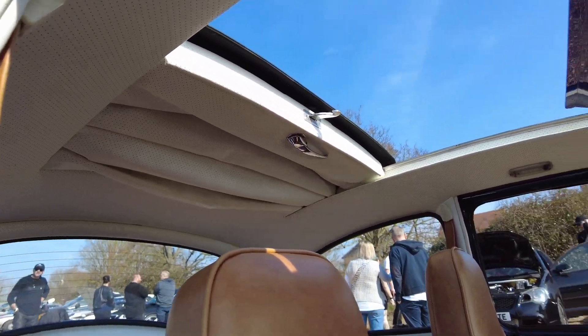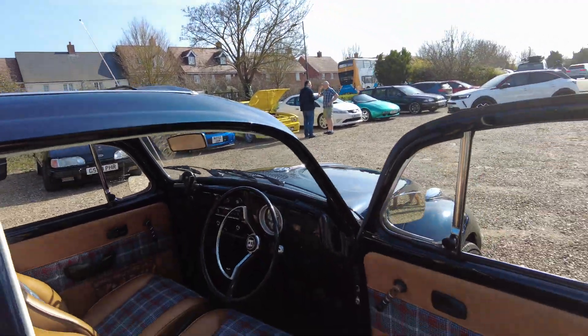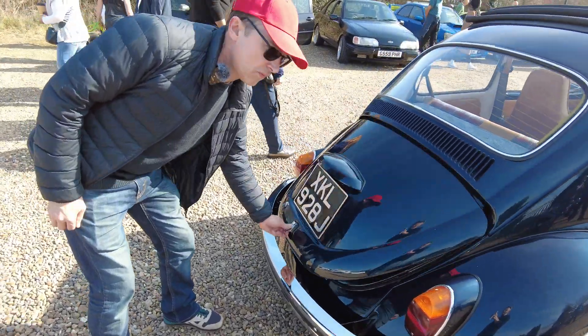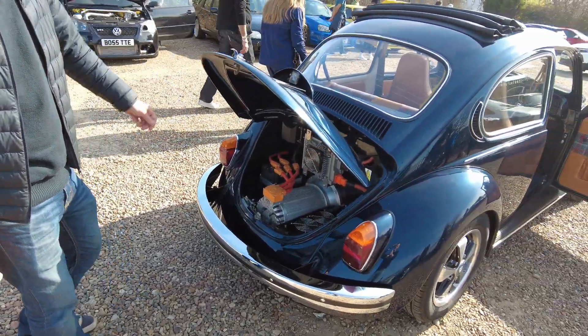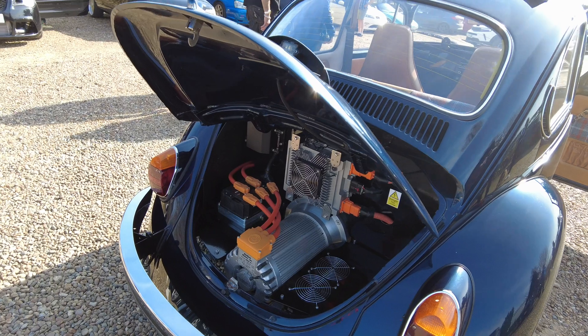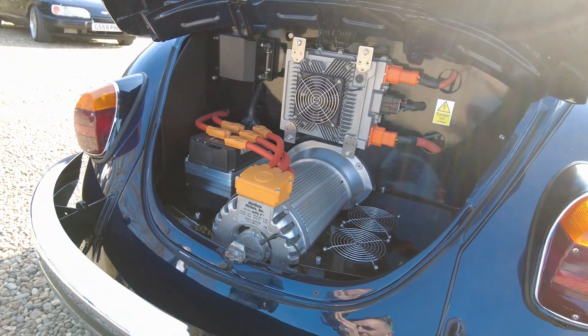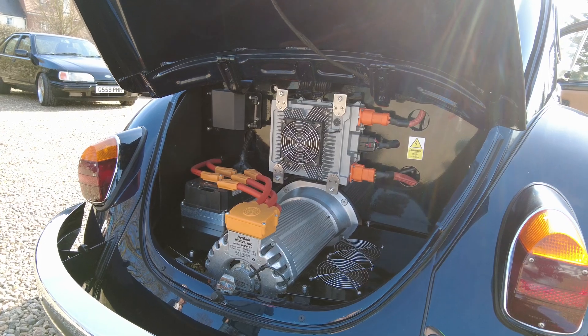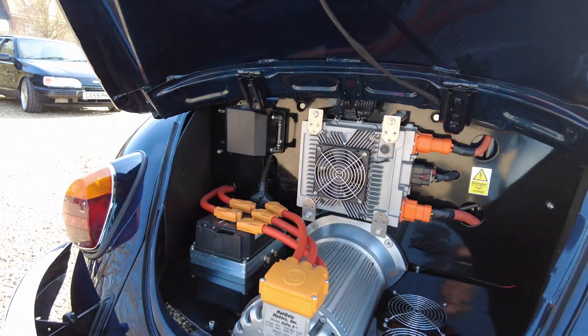Let's have a look at the business end, which is obviously in the rear. What's the range you're getting out of this? Depending how you drive it, you can get about 120 to 130 miles out of it — that's good from about March to October.